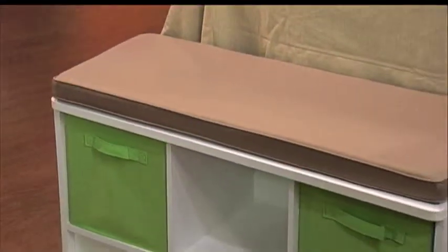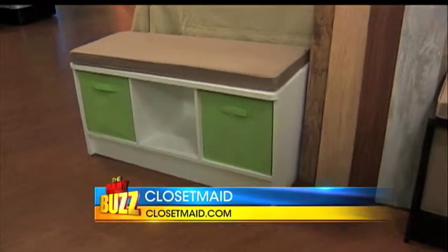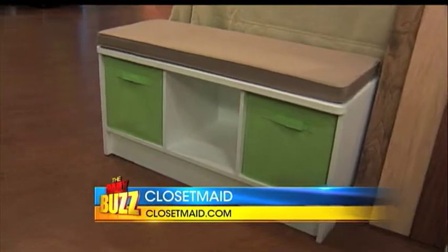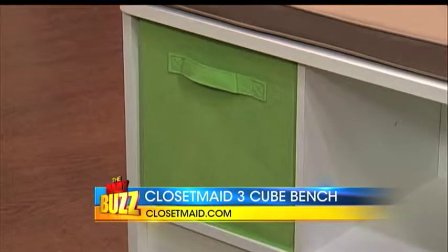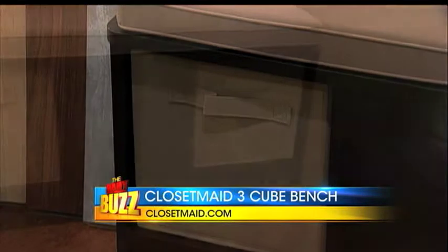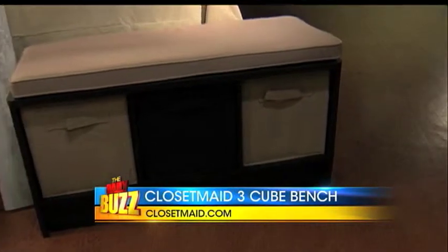Speaking of good-looking decor, these benches look beautiful. ClosetMaid has a new 3-Cube Bench out there, and it's awesome because you can use it as a bench or as storage — stick it in your garage or your closet. You can use these cool fabric drawers and change them out in colors to match your room. The drawers are about $6.99 and the whole bench is only $60, so it's a great value. Pick it up at Target stores, Target.com, or ClosetMaid.com.